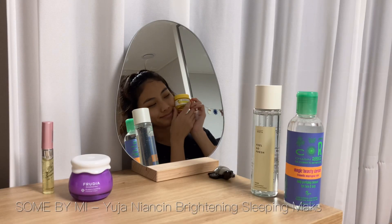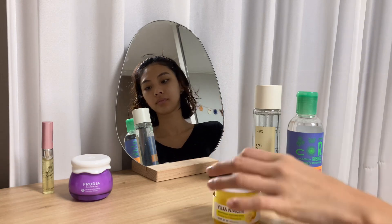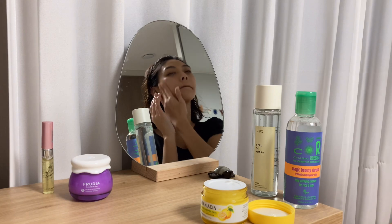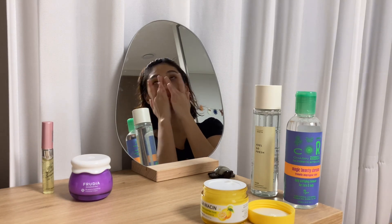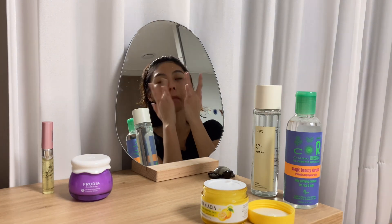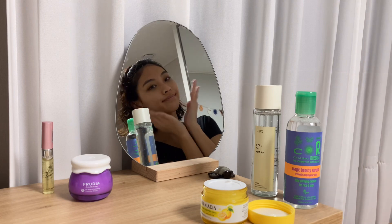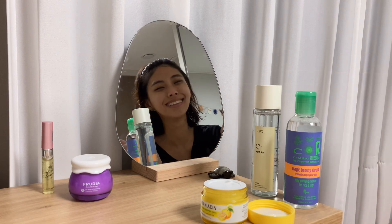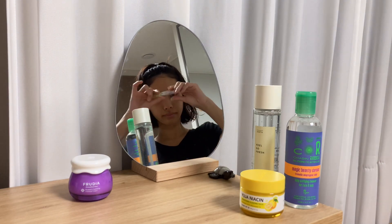Then I add more moisture with the Yuja Brightening Sleeping Mask. First of all, this smells incredible, and everybody knows that yuja extracts are known to give you a radiant and youthful complexion. It helps you brighten and clarify your skin with its vitamin moisture and energy. It was so moisturizing that my skin felt like mochi.